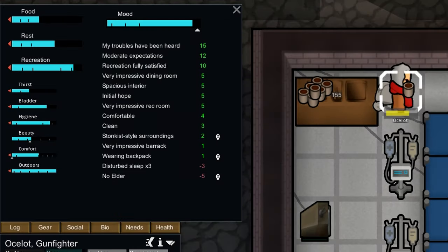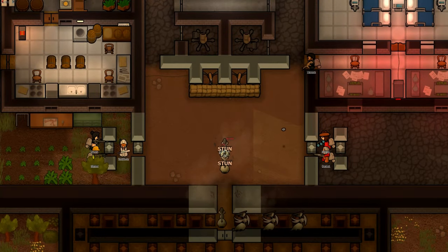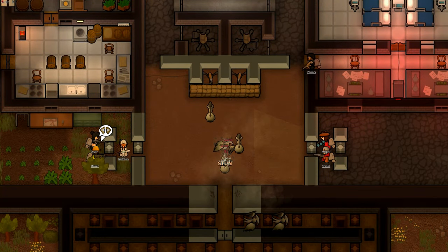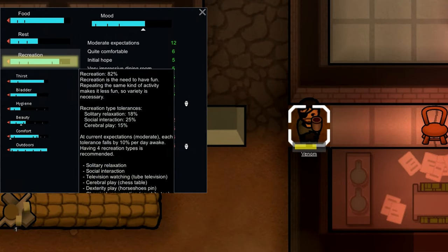It gives people plus 12 happy, as well as less pain and need for sleep. This is especially useful during raids, when all three are often in short supply. It also gives plus 40 recreation, which is really useful in a lot of scenarios.